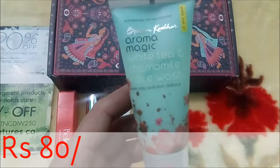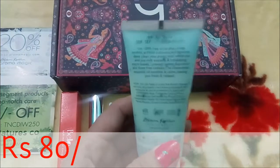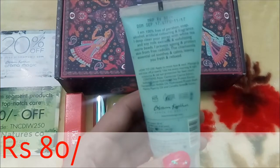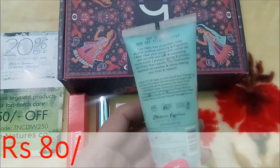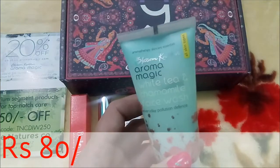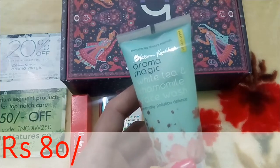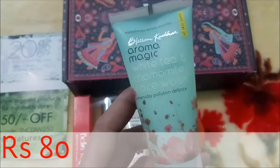Next we have Aroma Magic White Tea Chamomile Face Wash from the brand Blossom Culture. It is suitable for all skin types and is 100 percent paraben-free. The pricing is 80 rupees for 50 ml. It claims to prevent aging and protect skin from free radicals. It's something like a brightening face wash — using it gives a slight brightness to the face. It's a very essential and promising product.